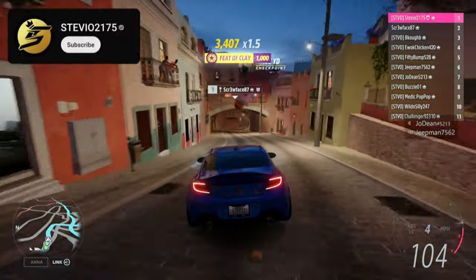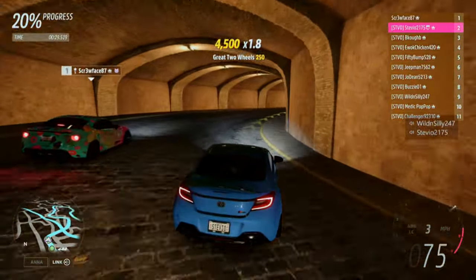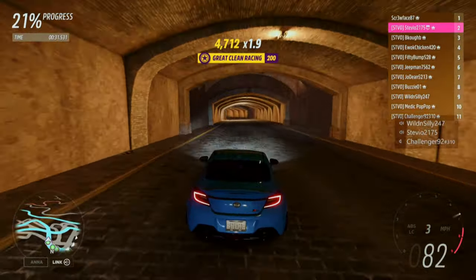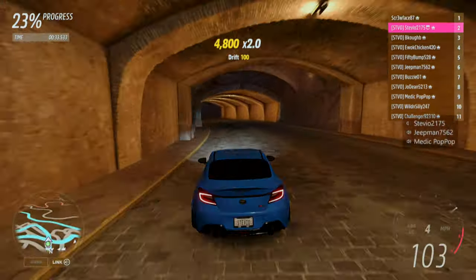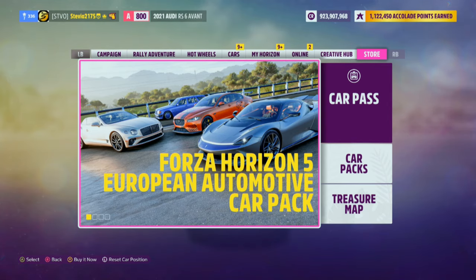After you see them all, be sure to comment and let me know which season you're most excited for and which of the cars you're most excited for. But real quick before I show you the playlist, I also want to point out that the European Automotive Car Pack was also added in with this update.